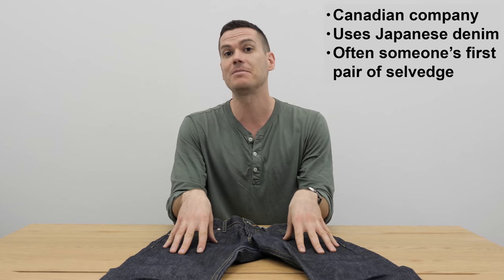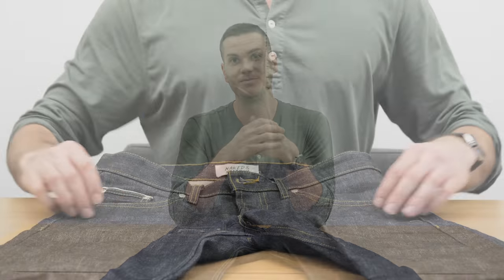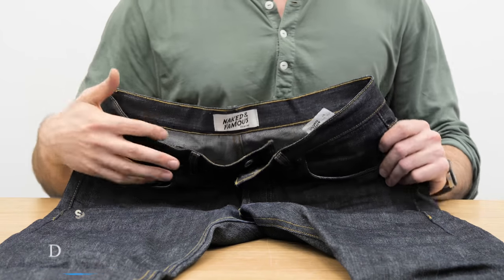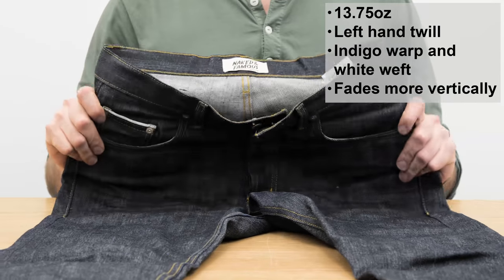It is Japanese denim, it's 100% cotton, and there's a lot to talk about. This is sanforized denim so it won't shrink a crazy amount, and it's selvedge, so it's heavier and more durable than your average jean. The weight is 13.75 ounces, so that's mid-weight — most Levi's are between 10.5 and 12.5.